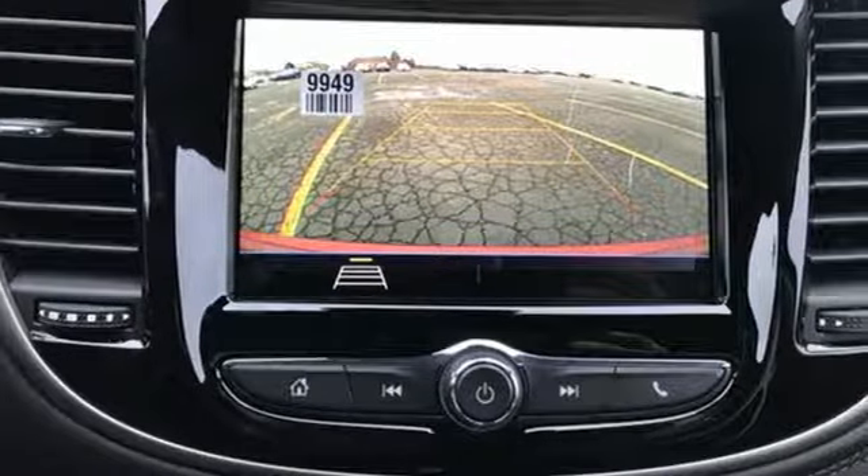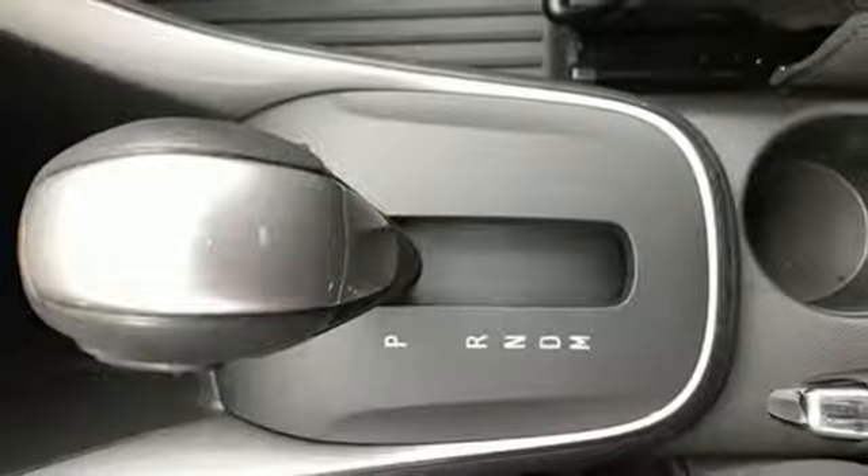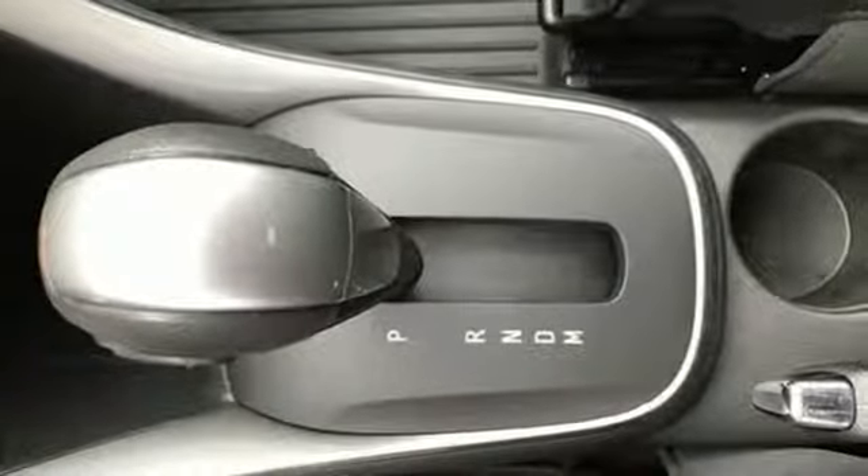Aluminum Wheels, Chevrolet 4G LTE Wi-Fi Hotspot, and Power Heated Mirrors.